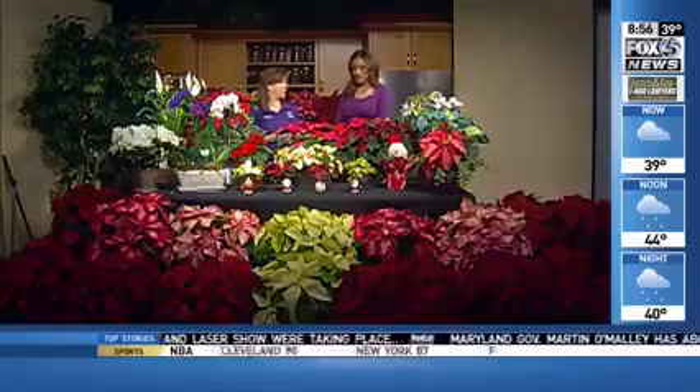We have about 20 to 25 different varieties of poinsettias, so you can find anything that floats your fancy. About half of those are going to be different shades of red, different times of year they bloom. And then we get into the whites and the pinks and the mixes.